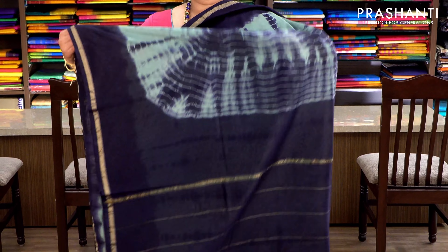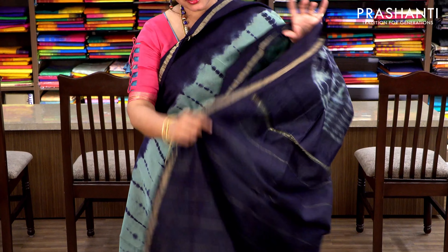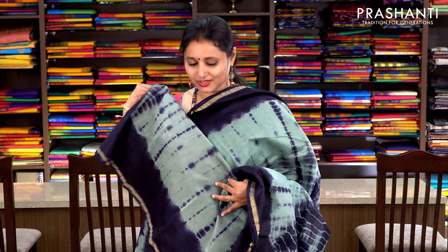A very pretty green with navy blue — pigment printing and tie and dye in the middle portion of the saree — with simple zari borders. It has a tie and dye pallu and a running blouse in the same colour. Priced at ₹1860.